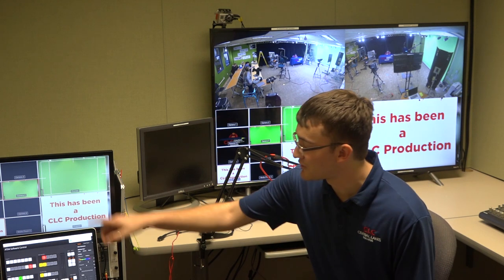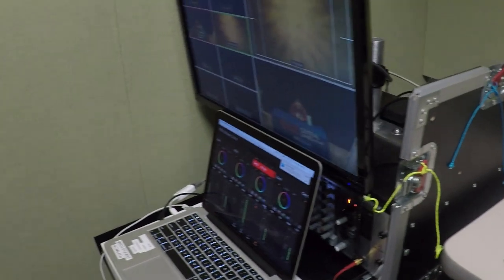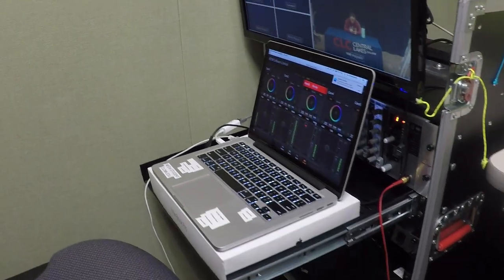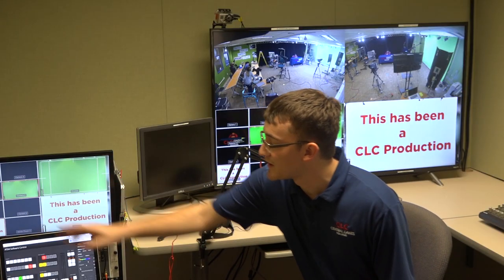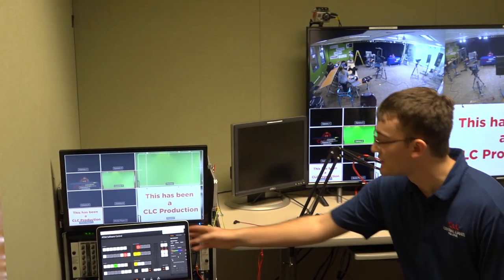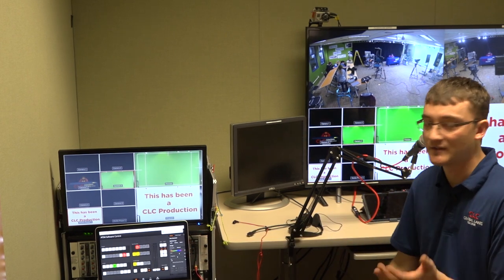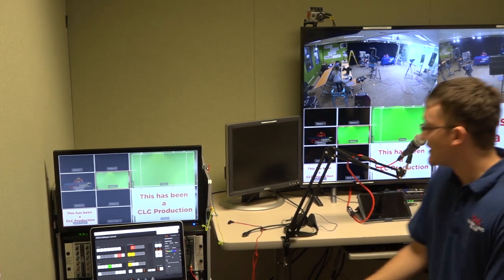We're here in the control room. This is our all-in-one video switcher and audio mixer. It has capability up to six cameras that we can hook up to it and switch between, and we can also run up to 12 sources of audio into it, like different microphones and whatnot.